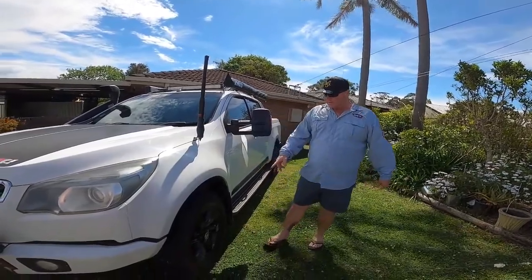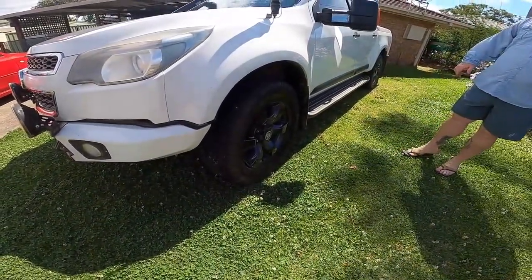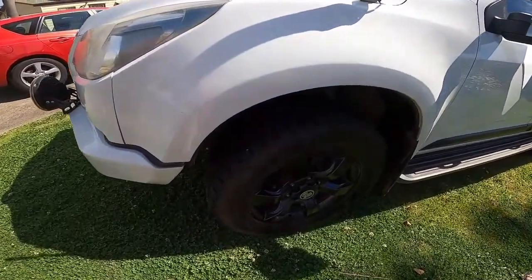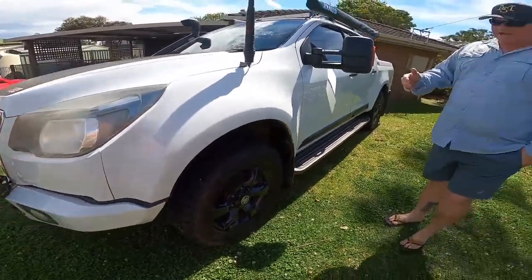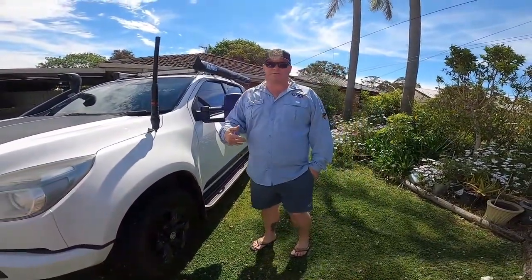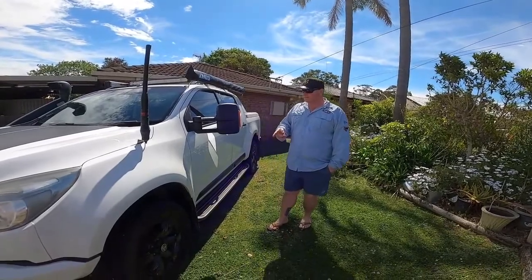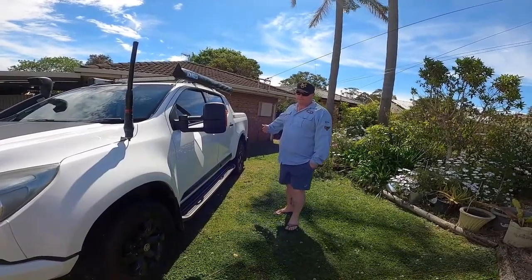Standard Z71 rims and tires — we've gone with a Toyo Open Country on the front. They're an all-terrain tire and working really well at the moment. We did have some Kumo mud tires originally, but on the corrugated roads I drive, I logged them out pretty quickly because the shock absorbers failed. I've since gone with a heavy-duty set of 4x4 shocks and we've had no dramas with the front tires. Still running the Kumo mud terrains on the back for now.